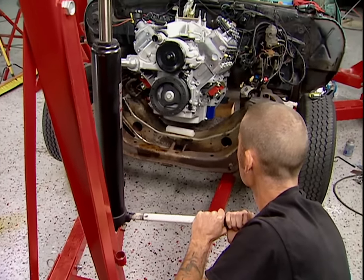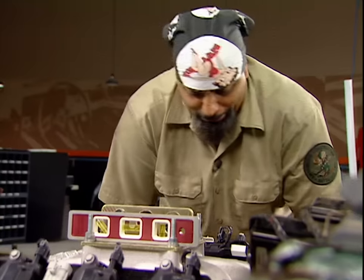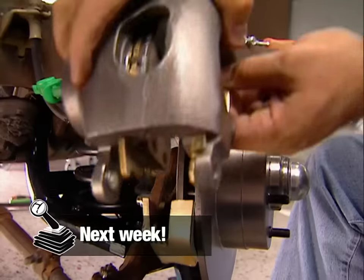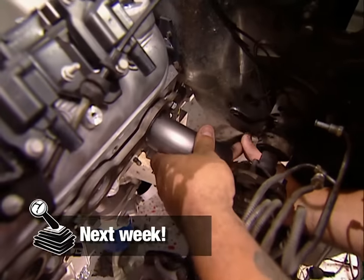We said this engine was going to be in and out a lot — well, we weren't lying. So here we go again. Next week we'll finish up those motor mounts, give Blue Hair some disc brakes, and show you how to overcome a problem we ran into with our headers. That's it for this week.